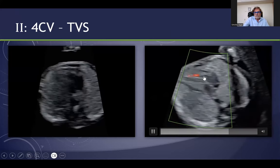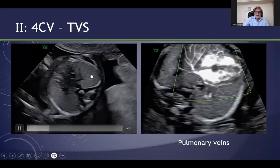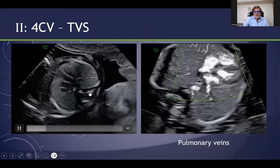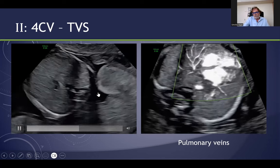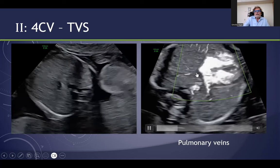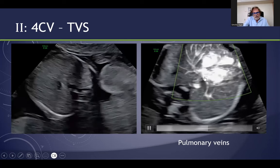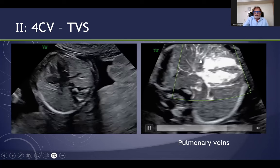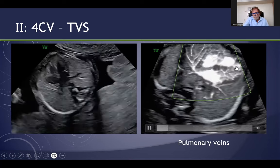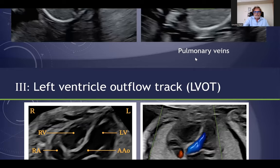Here is another example, which is quite better than it was before. Actually, there is even an advantage in our time to do it earlier, because there are some machines with a slow flow setting which is really suitable for the early scan. You can see the flow in the right ventricle and in the left ventricle, you can see the septum, and you can even see the pulmonary vein and the pulmonary flow in the lung.